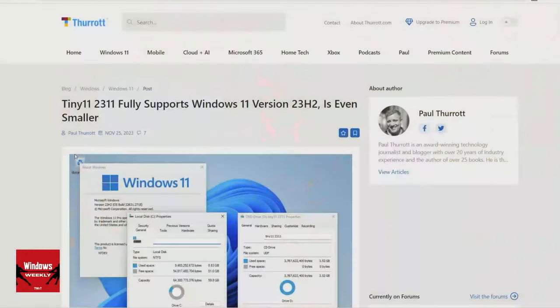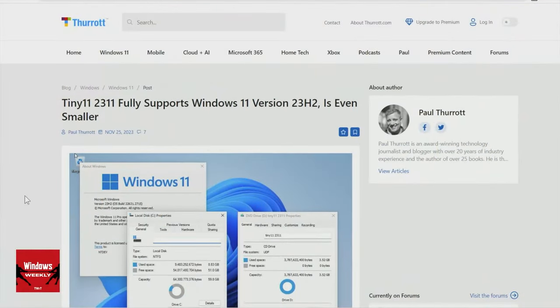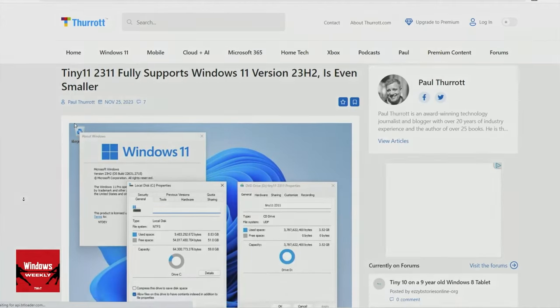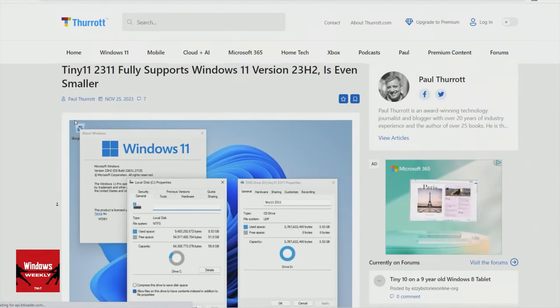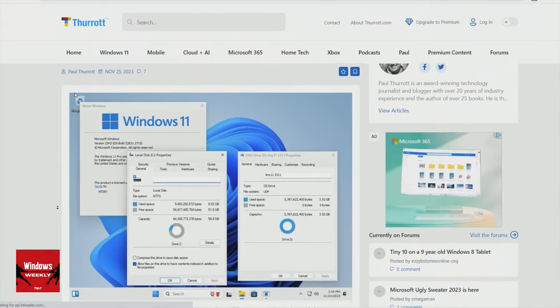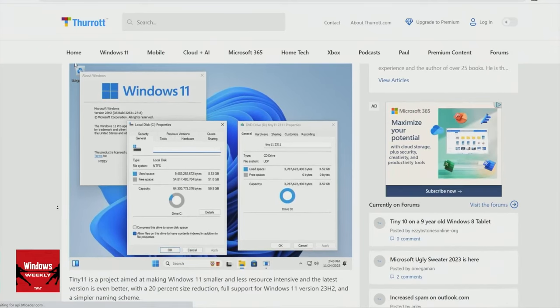This is a project by NTDev. He's on Twitter and he's on the Internet Archive. Basically he's taking the Windows 11 installer and trying to strip it down to something much smaller. And he just released the latest version.